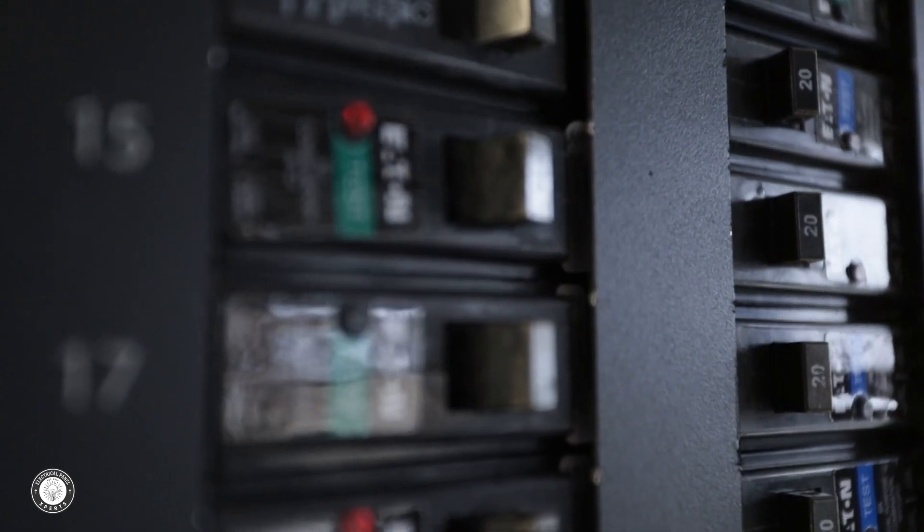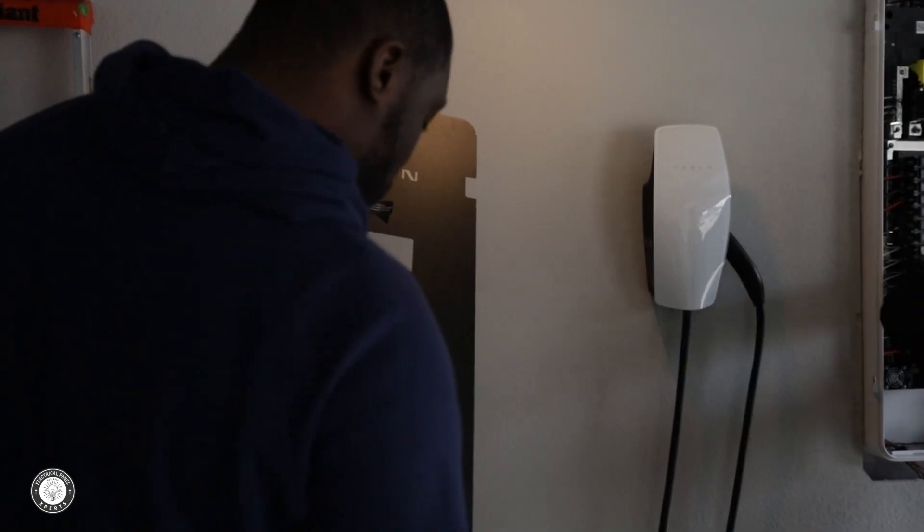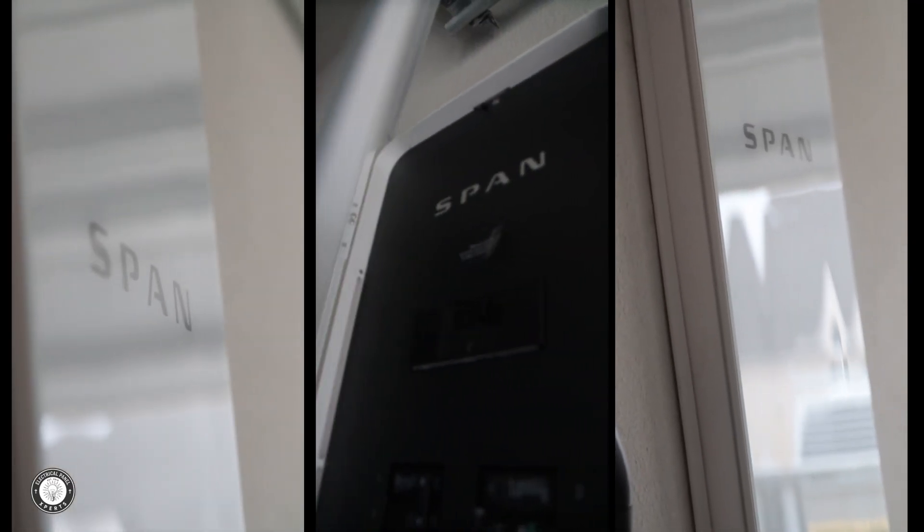If you're looking at getting a SPAN panel installed, do it. This is the number one thing that's going to help you reduce your carbon footprint. It's going to help you understand everything that's going on in your home down to the cell phone that you plug in at night. So do it.